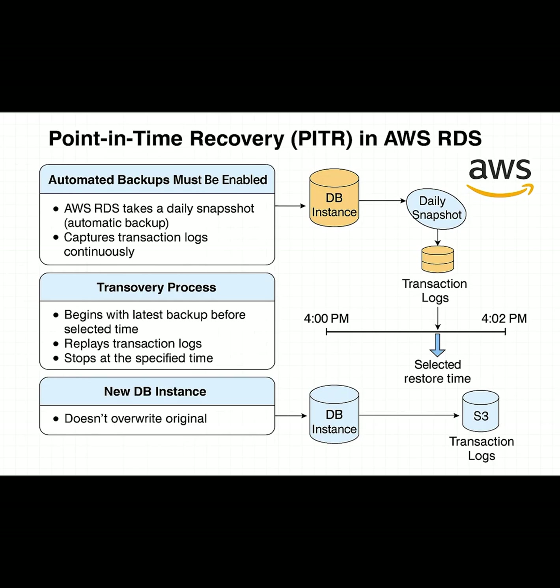All of this is built on AWS managed infrastructure, with logs stored in S3 and recovery down to the second — that's powerful. Just remember, PITR won't work if automated backups are turned off, and it's not supported for read replicas.